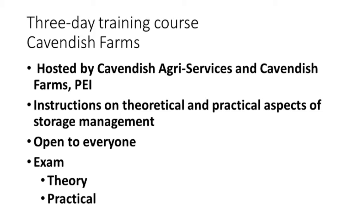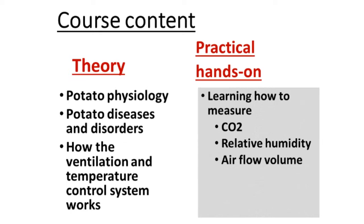We started giving three-day training courses at Cavendish Farms and we're still in the process of giving them. We discuss the theoretical and practical aspects of storage management. The course is open to everyone with a registration fee, and there is an exam at the end in both theory and practice. In the theory part, we discuss potato physiology, the diseases and disorders, and how the ventilation system and temperature control works. Then we take the growers out to the storages and measure carbon dioxide concentration, relative humidity, and airflow volume, and they learn how to use the equipment properly.